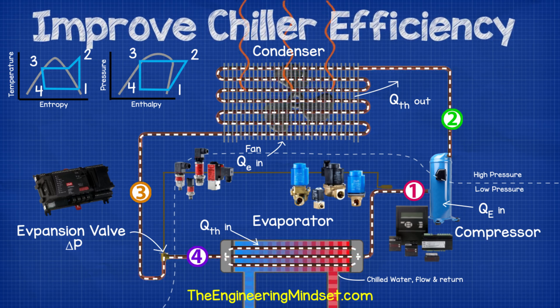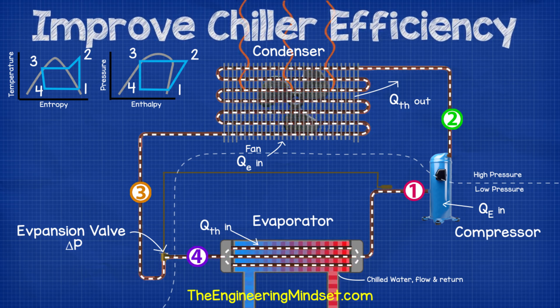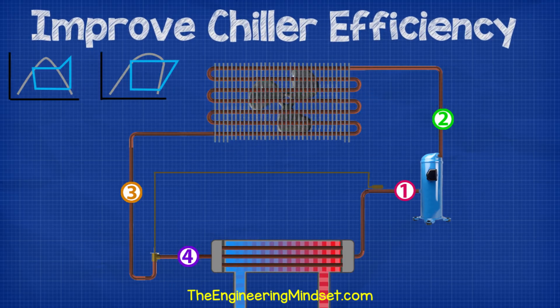All of these components play a part in how much energy the chiller will consume. Let's work our way around the system to consider different ways to reduce energy consumption. I do want to point out that the estimated energy savings listed for each item is for individual implementation. You can combine these steps but the potential savings will not simply add together — they will diminish.